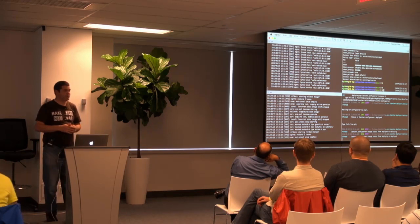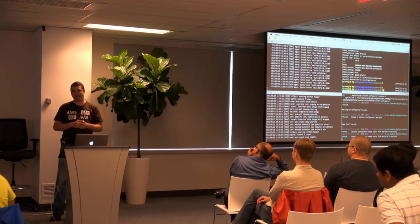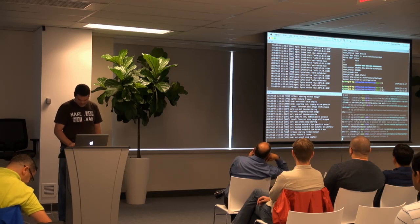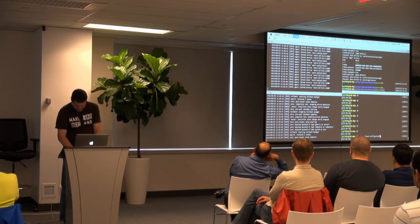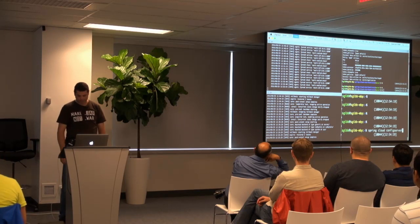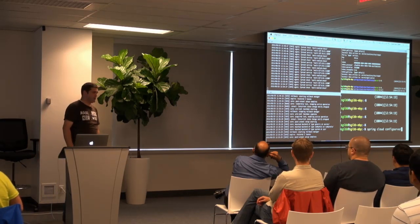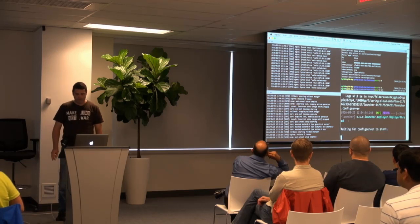Normally this is the point where I would do my best Josh Long impression and tell you about start.spring.io and go build a configuration server app. But we have a short demo, so I'm going to do something new: a new feature in Camden is the Spring Cloud CLI command. I'm going to push one button and hopefully we'll get a config server up and running.